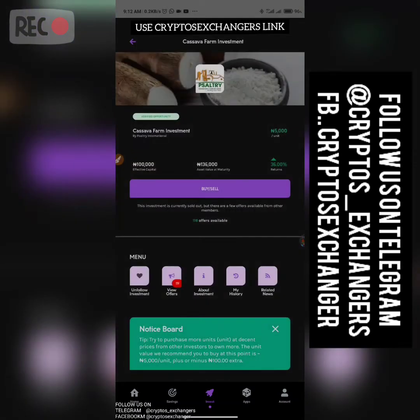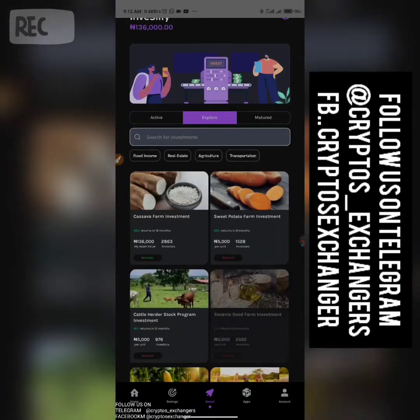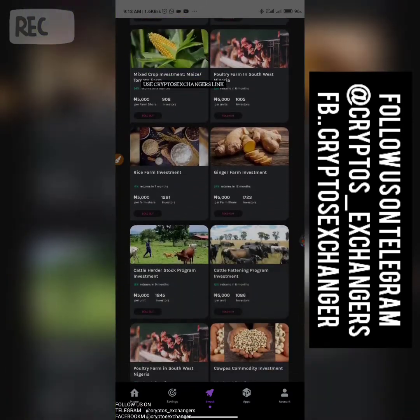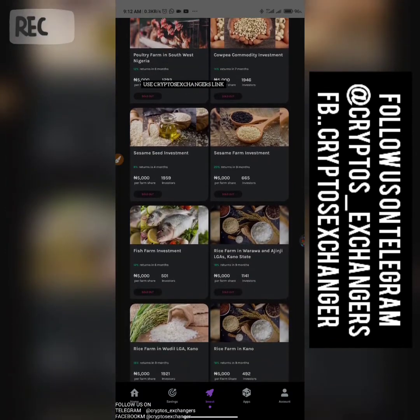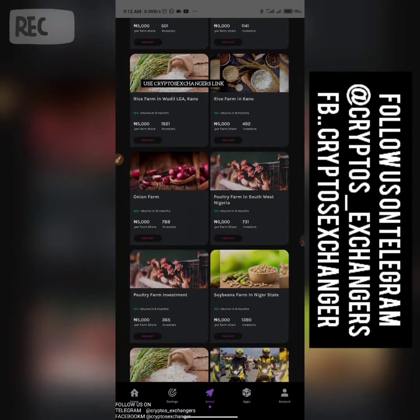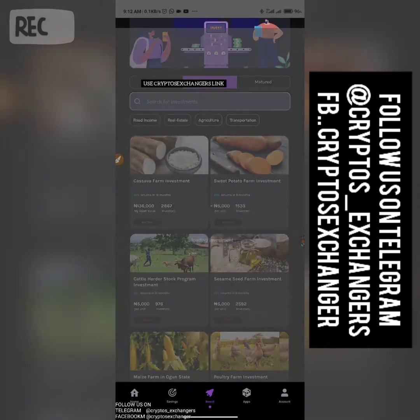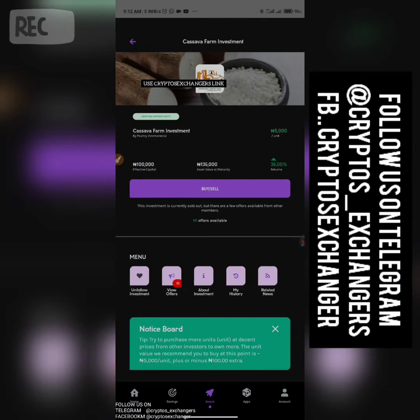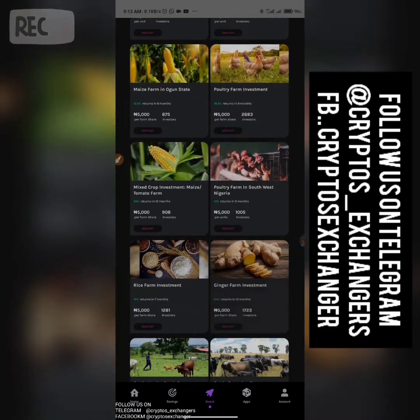This is the cassava investment platform whereby I actually bought 20 units. It has closed right now — they say this investment is currently sold out, but there are few offers available. You can come here and look at different investments that have been sold out — investments in cattle, grains, and poultry. Once a new one pops up and you have a PiggyVest account, you can easily go ahead and invest. The one I invested in runs for 18 months and gives a 36% profit after 18 months. There are also 9-month and 6-month investment options.